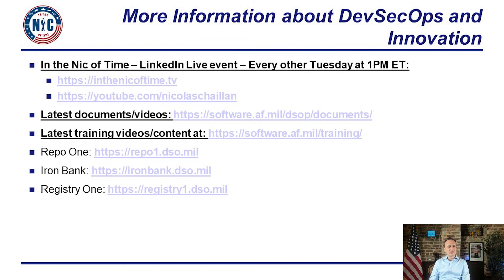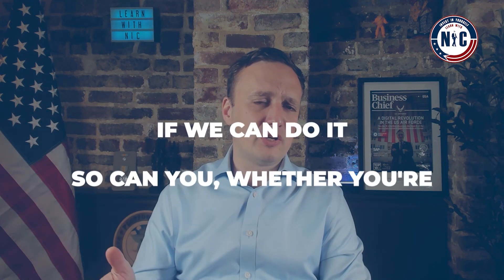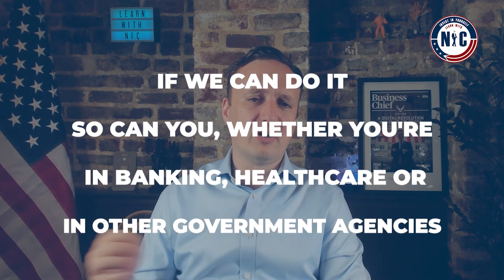There you have it — this is the DoD case study on how we built the largest implementation of DevSecOps on the largest organization in the world, with the most silos and the most complex mission, including weapons systems at scale across hundreds of teams. I hope this was helpful to demonstrate to your leadership and to yourself that if we can do it, so can you — whether you're in banking, healthcare, or other government agencies. It just takes the right training, the right culture, and the right technology.